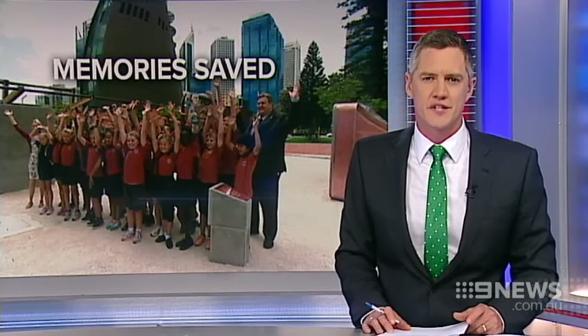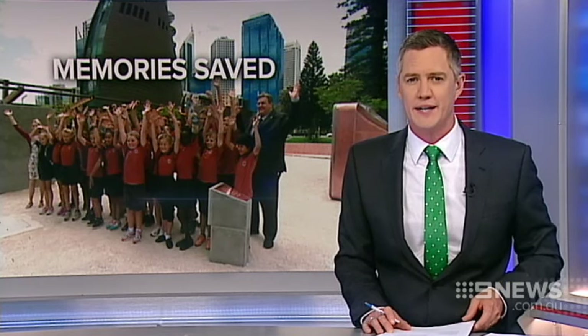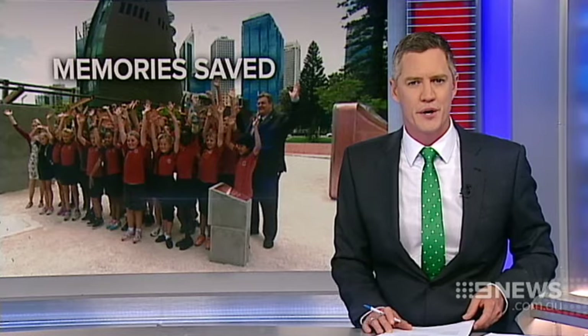Thousands of school children's signatures have been given new life after being torn from their original home under the bell tower. The standout sculpture cost more than $700,000 as part of the Elizabeth Quay project.